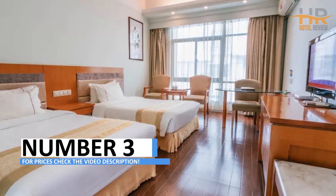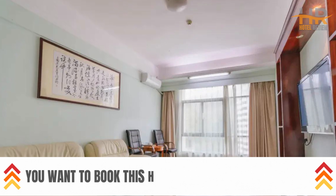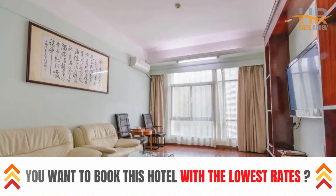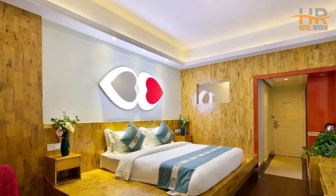Hotel No. 3: Sanya Hongfang Yajiu Hotel Central Coast. Opened in 2008 and renovated in 2016, this hotel offers 126 well-appointed rooms, from deluxe suites to standard rooms.